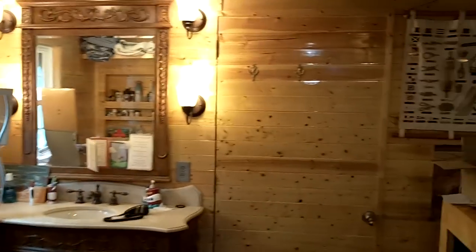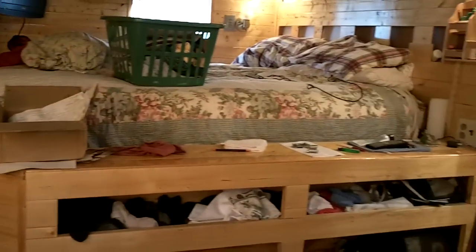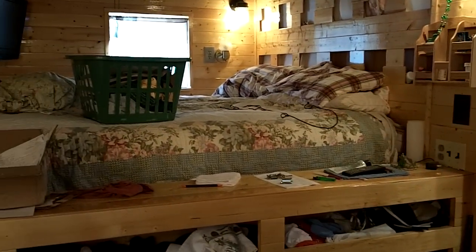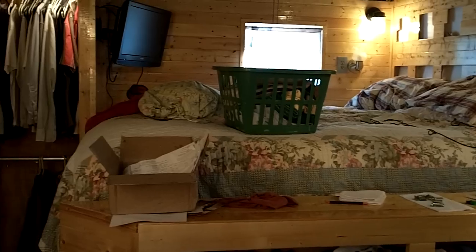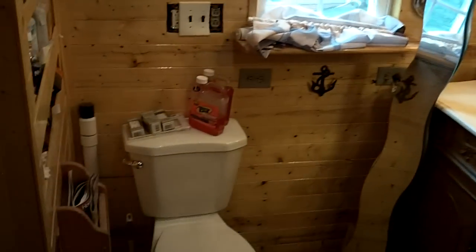Coming back into the main bedroom, we have storage for clothes — cabinet doors will go on that one day. There's a closet, and I'm going to build a set of steps to get up to the bed. The bed is elevated — a little higher than most houseboats — but the point was to make it so you could walk underneath it and still have at least six feet of headroom. There's a plasma TV, a nice little fan, and also in the main bedroom you've got your sink, commode, and shower.